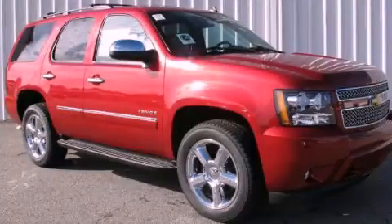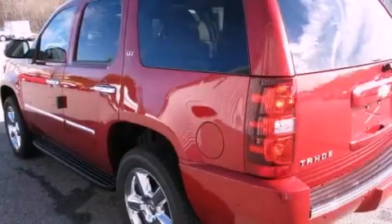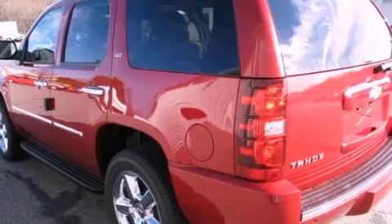This is a brand new 2012 Chevrolet Tahoe — a vehicle with safety, comfort and space. It features a 5.3-liter 8-cylinder engine and a 6-speed automatic transmission.